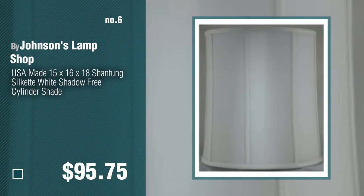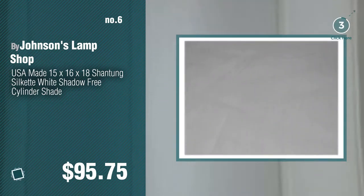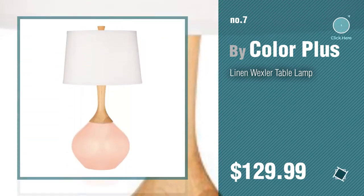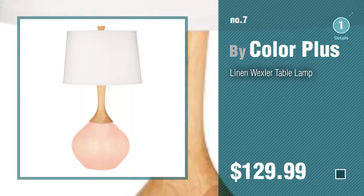Number 6, by Johnson's Lamp Shop. Number 7, by Color Plus. Click the circle to find more amazing products and gift ideas.